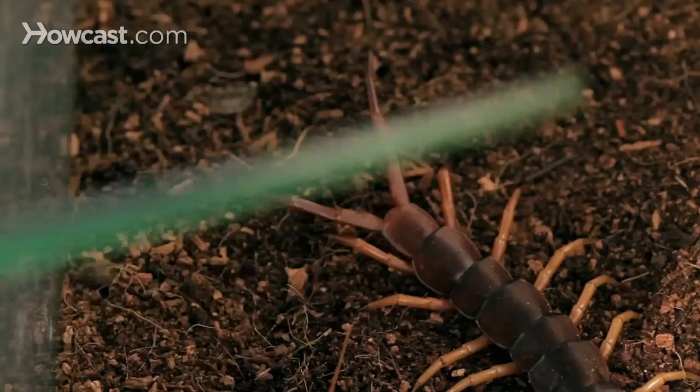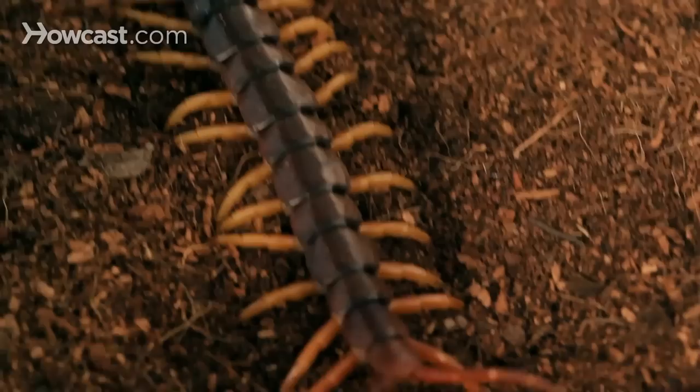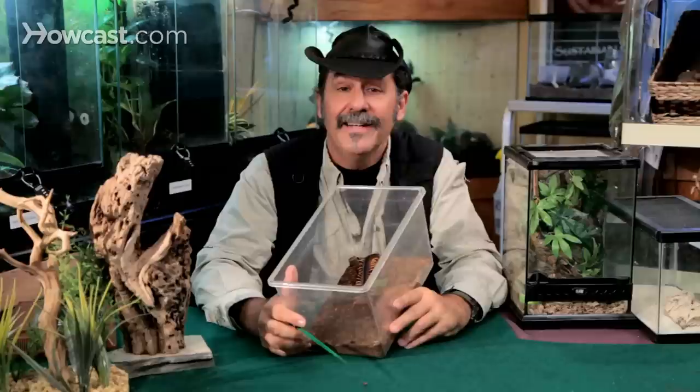There are a lot of different names for this animal because its range is so wide. It's all throughout Southeast Asia, Indonesia, even into Central and South America you'll see the same genus. There are many types of centipedes out there.